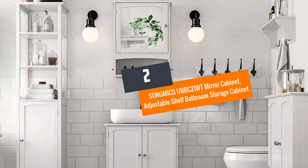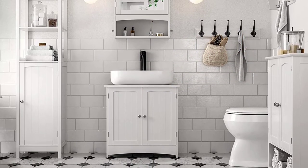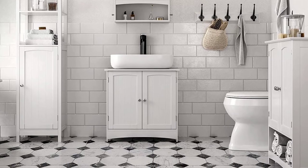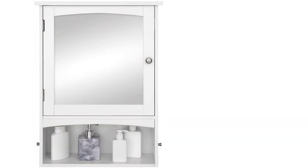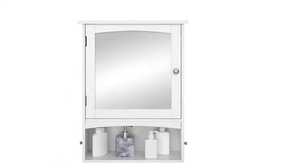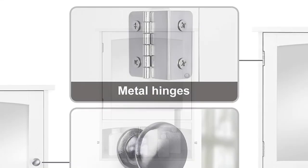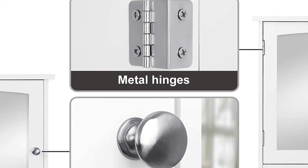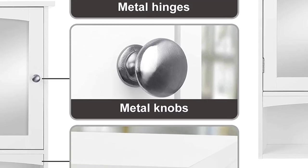Number two: Songmics UBBC21WT Mirror Cabinet Adjustable Shelf Bathroom Storage Cabinet. This elegant-looking medicine cabinet comes with plenty of compartments and has enough room to keep your first aid items. Featuring a shelf with three height settings, two lateral hooks, and one open compartment, this makes it perfect for any bathroom. It also comes with a mirror for a clear image in your daily morning routine.